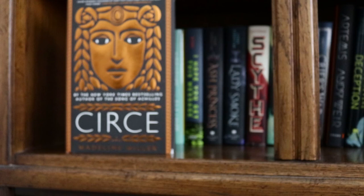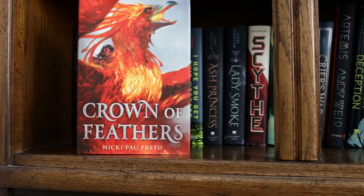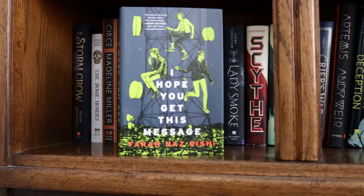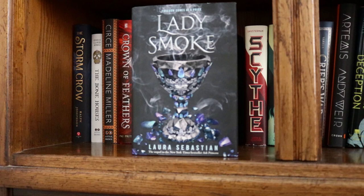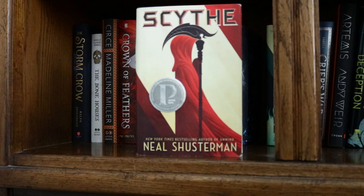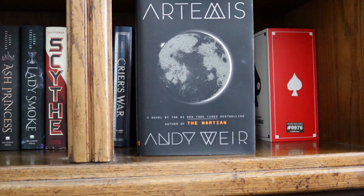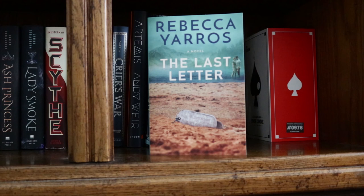Circe by Madeline Miller, Crown of Feathers by Nicki Pau Preto, Bone Crier's Moon by Kathryn Purdie, The Opposite of Always by Justin A. Reynolds, I Hope You Get This Message by Farah Naz Rishi, Ash Princess and Lady Smoke by Laura Sebastian, Scythe and Thunderhead by Neal Shusterman, The Price of Time by Tim Tigner, Crier's War by Nina Varela, Artemis by Andy Weir, The Guinevere Deception by Kiersten White, and The Last Letter by Rebecca Yarros.